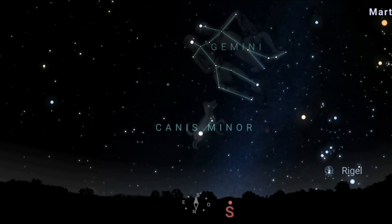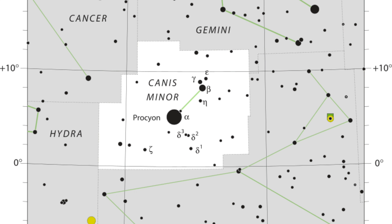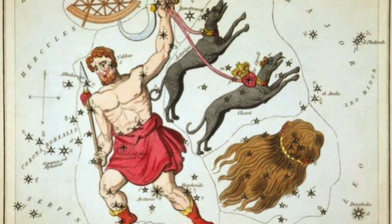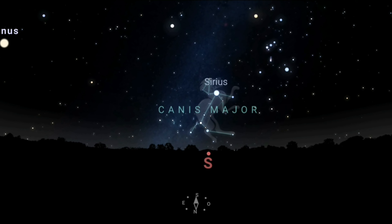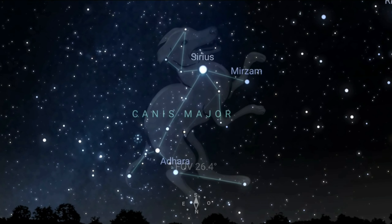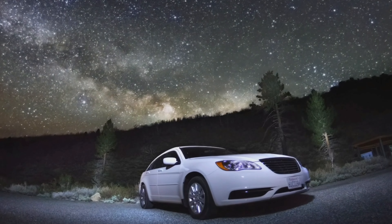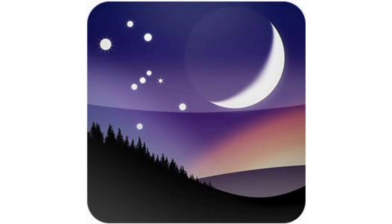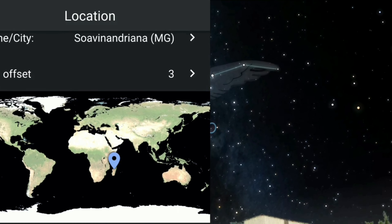Being one of the simplest constellations of all, Canis Minor has only two clearly visible stars. In legends, Canis Minor is said to be one of Orion's hounds. It also has a companion constellation in the Southern Hemisphere, Canis Major, whose brother has the star Sirius — the brightest in the sky. If you are interested in a constellation but can't find it in the sky, you can try using the software called Stellarium, which can help you observe the sky or even see constellations from anywhere in the world.